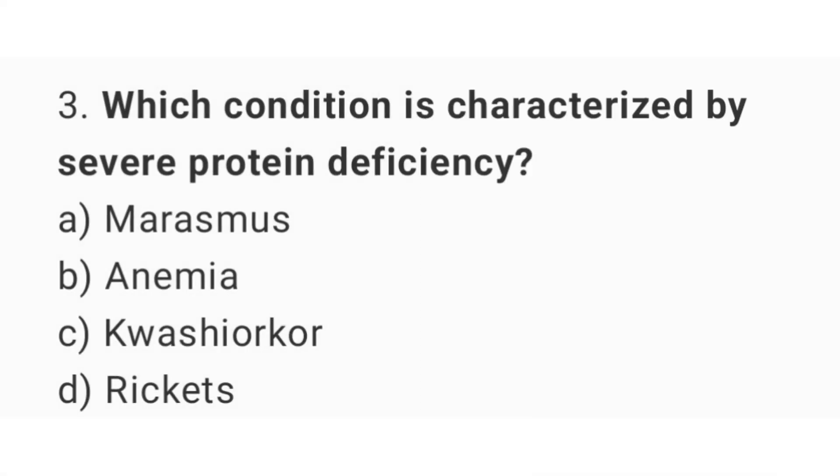Question number 3. Which condition is characterized by severe protein deficiency? The right answer is option C: Kwashiorkor.